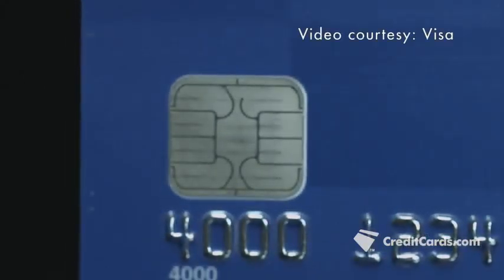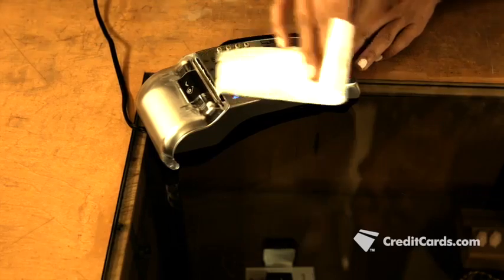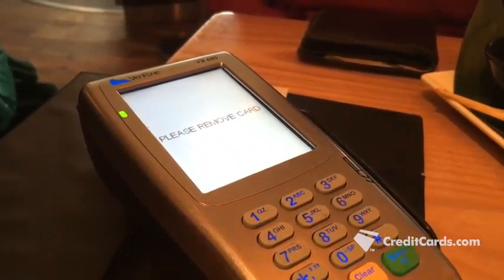We now have chips embedded into our credit cards. That must mean they're totally safe from fraud, right? Wrong. Countries that have used chip cards for years are still taking measures to keep your card information from getting into the wrong hands.